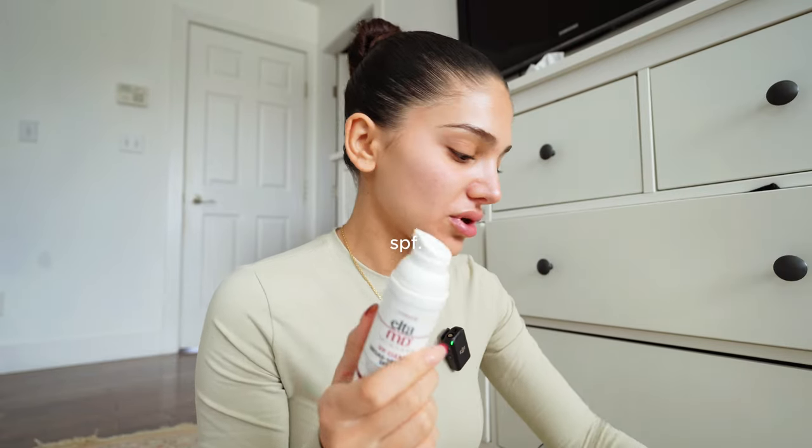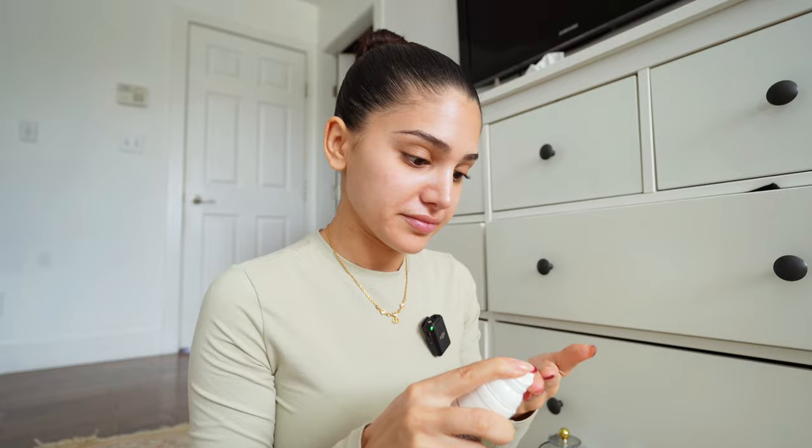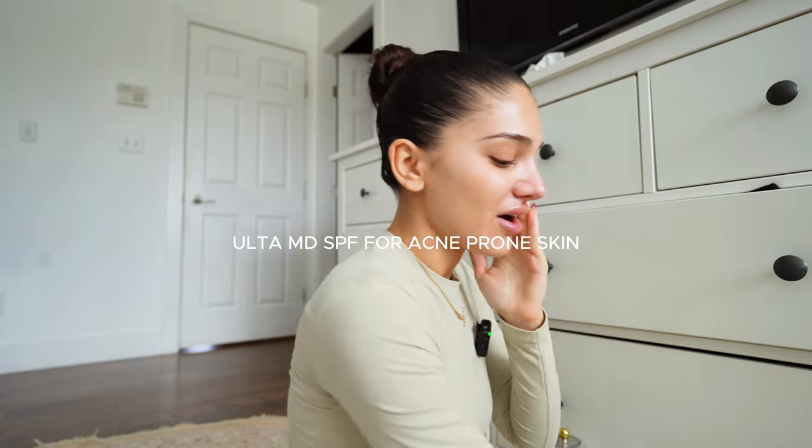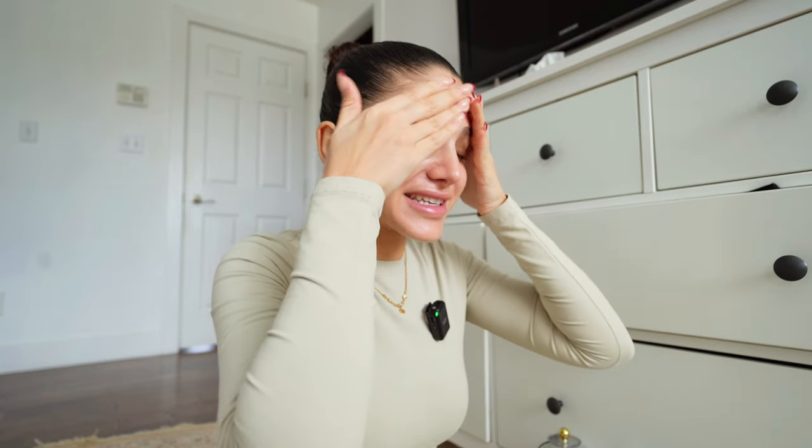Number two — we're not trying to age, so I'm all for sunscreen now. I use the famous Hailey Bieber sunscreen, Alta MD, and I use the acne-prone one because I struggled with acne basically my whole life. My skin is pretty good now but when I get a breakout, I really get a breakout, and it lasts like six months. My skin just heals really, really slow.